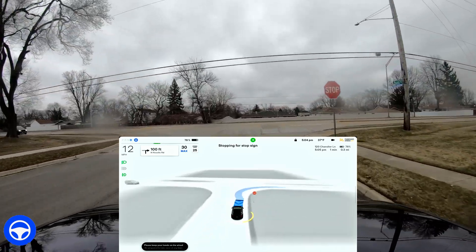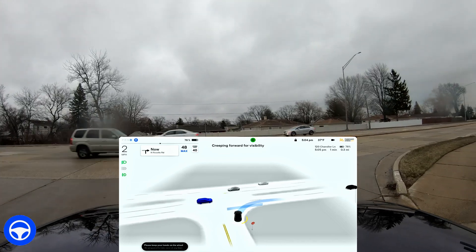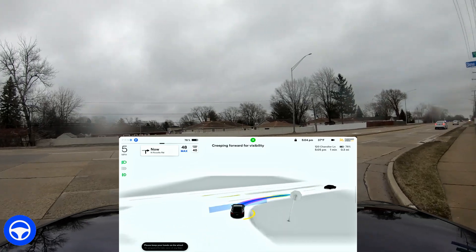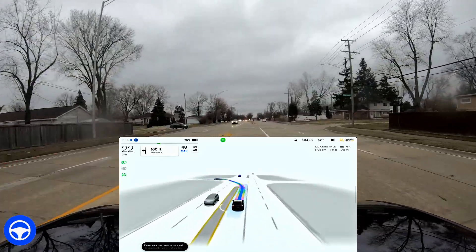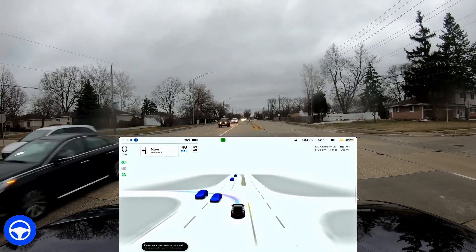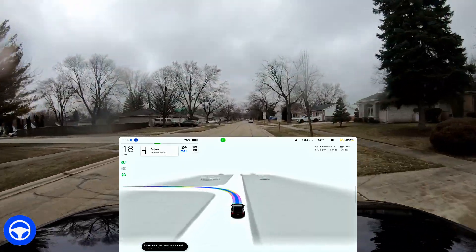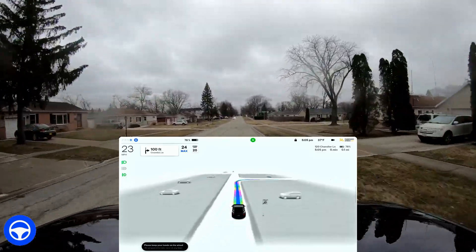Coming up to a stop sign, you can see on the bottom left it says 'please keep your hands on the wheel at all times,' and that message for some reason doesn't go away — that's a bug. I turn on rainbow road mode just to test it. It says 'changing lanes to follow route' and gets over into the left lane very quickly — a nice maneuver. Sometimes with short distances it can't get over quickly enough, but it took that gap naturally and did just fine.